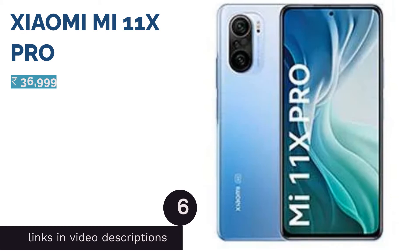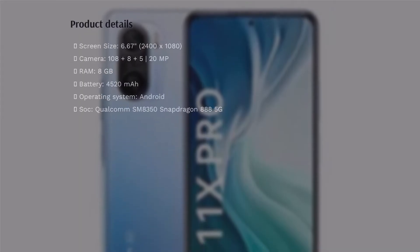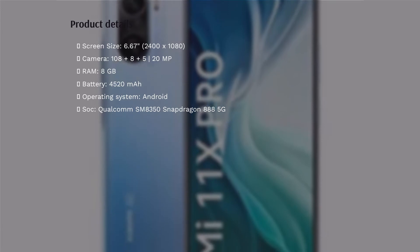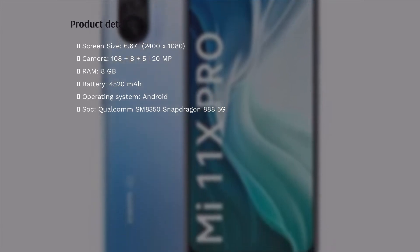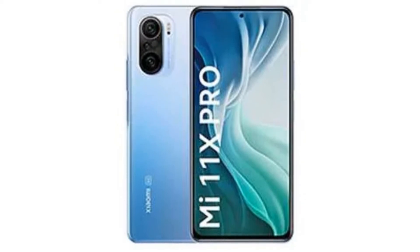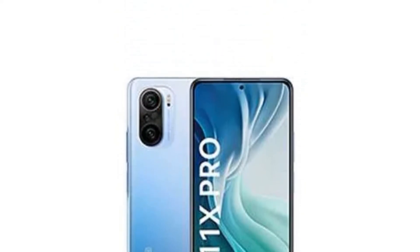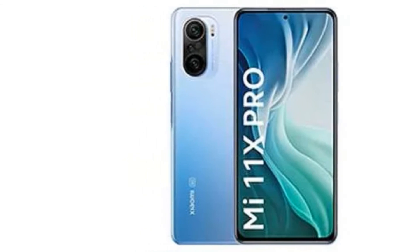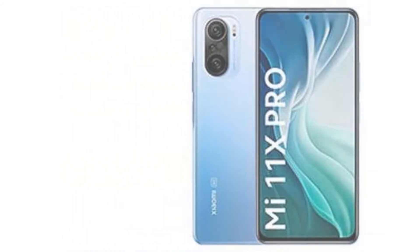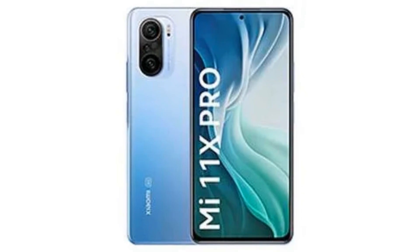The next product is the Xiaomi Mi 11X Pro, which has triple cameras on the back headlined by a 108 megapixels camera with an f/1.8 aperture, an 8 megapixels ultra wide angle camera with 119 degree field of view, and a 5 megapixels macro camera. The rear cameras can record in 8K UHD at 30 fps and 4K UHD at up to 60 fps with OIS support. There is a 20 megapixels selfie camera on the front as well.